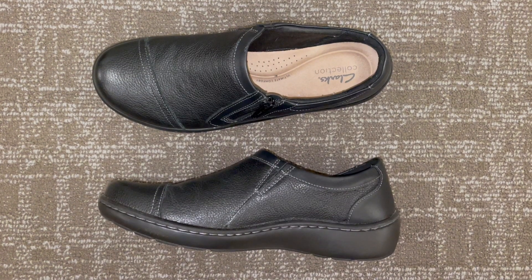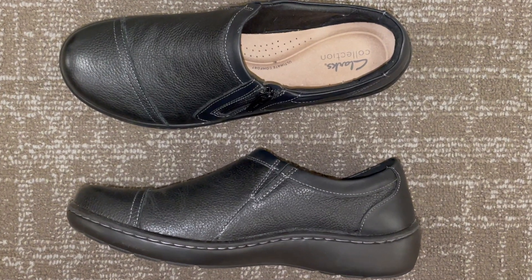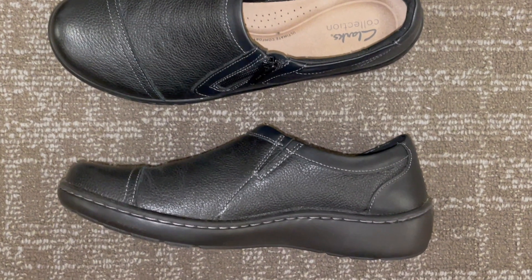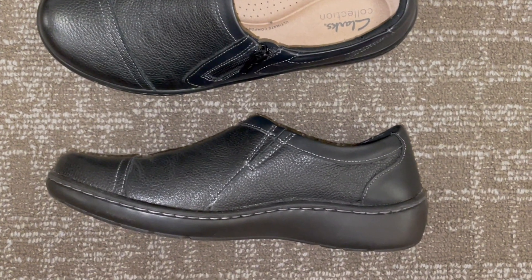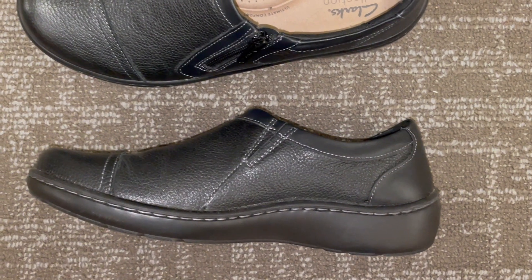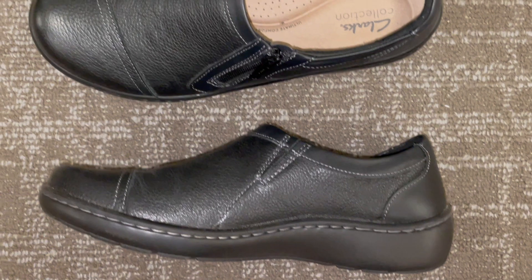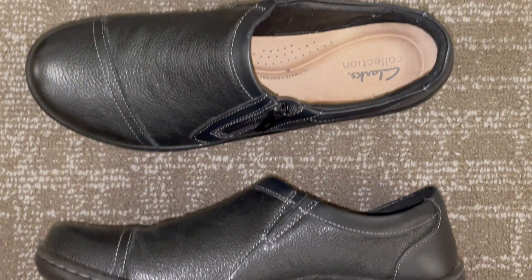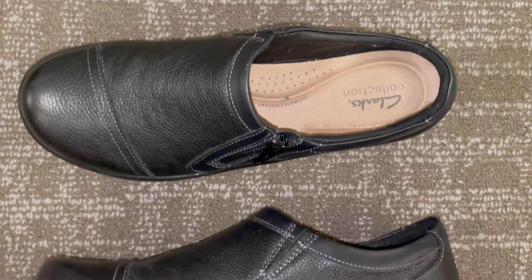When it comes to footwear, finding the perfect balance between style and comfort can be a challenge. However, Clarks, a brand renowned for its timeless designs and commitment to quality, offers a solution in the form of the Clarks Women's Cora Jenny Loafer Flat. In this comprehensive review, we'll delve into the various aspects of the shoe to determine whether it lives up to its reputation.